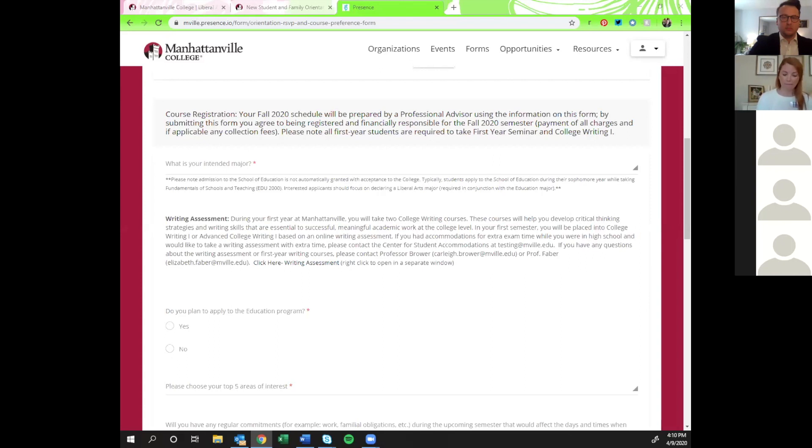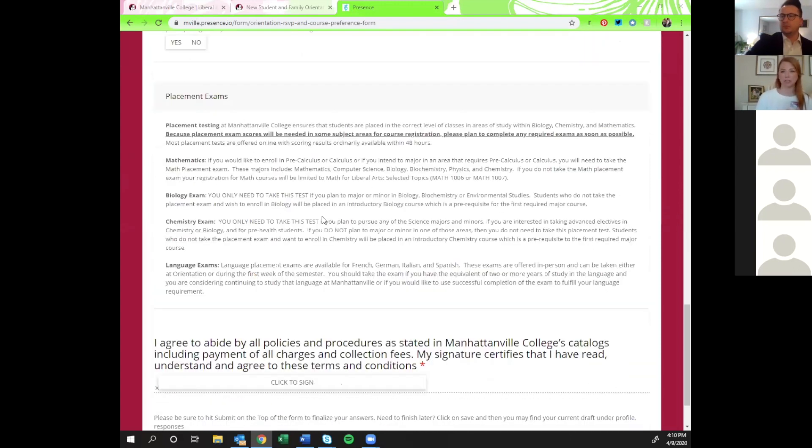That leads me to the placement exam information. There are a handful of majors at Manhattanville where you would have to complete a placement exam for us to be able to create a schedule — and the placement exam is mandatory for those majors. Those would include chemistry, biology, and mathematics.